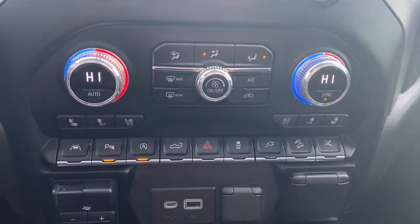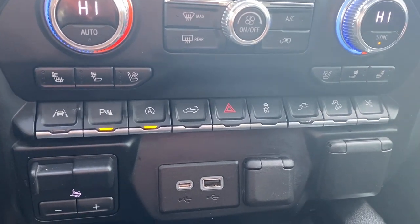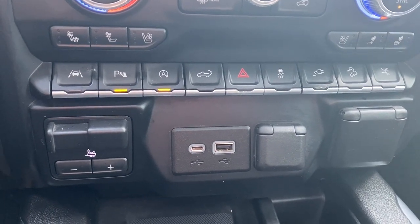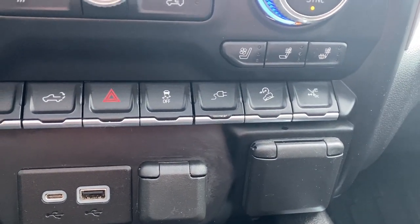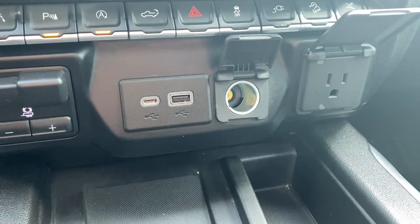Dual zone climate control buttons with air conditioning, heated and ventilated front leather seats, lane departure warning, park assist, auto stop-start, the tailgate release, hazard lights, traction control, hill descent control, and that button to the far right is for the power retractable running boards. We also have an integrated trailer brake controller, some USB ports, and a power plug-in.